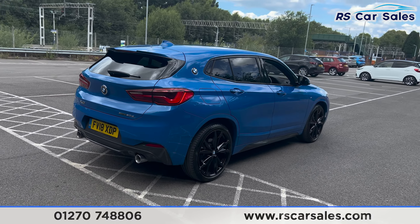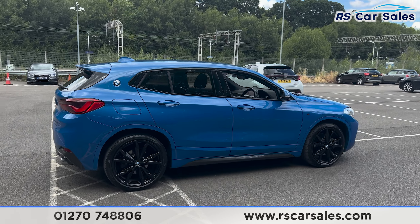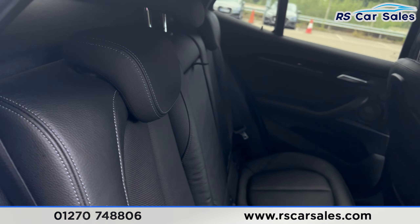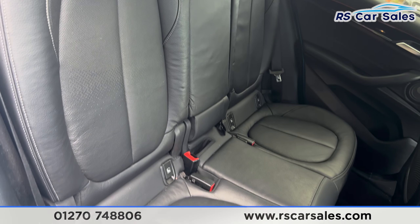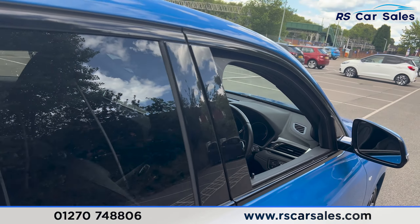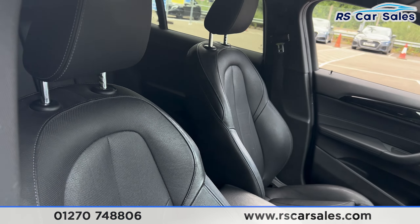Coming back round to the driver's side, you'll find the vehicle is free from any major marks, dents, or scratches. Coming into the back first, you'll find we have the full black leather seats. We do have the foldable armrests in the center and fixed ISOFIX points as well. Back here we have the vents in the center for the rear passengers, brushed metal door handles, and electric windows on the doors.